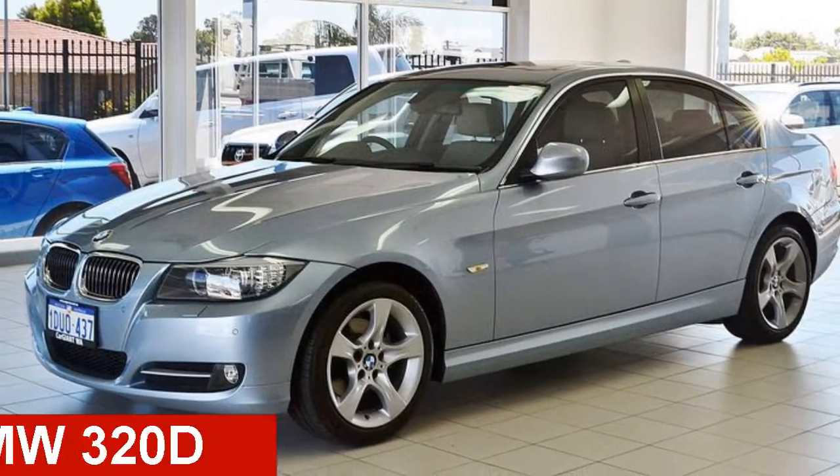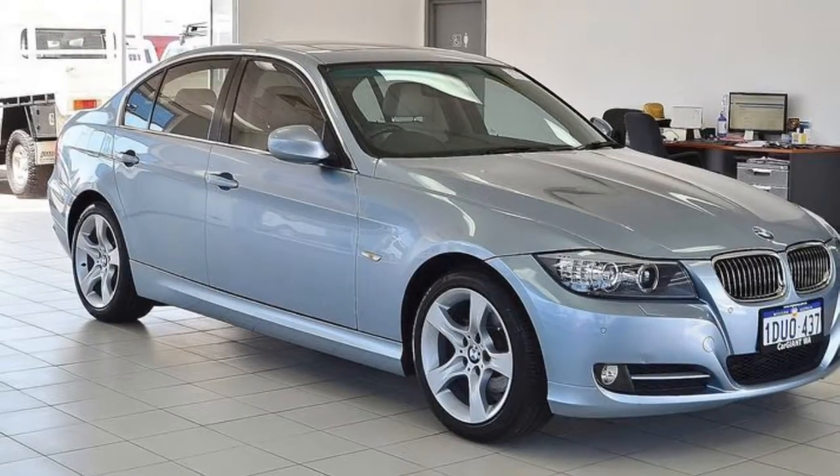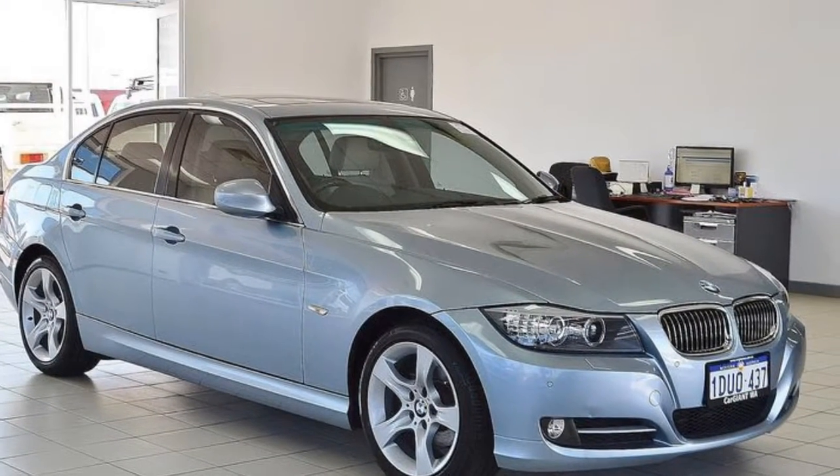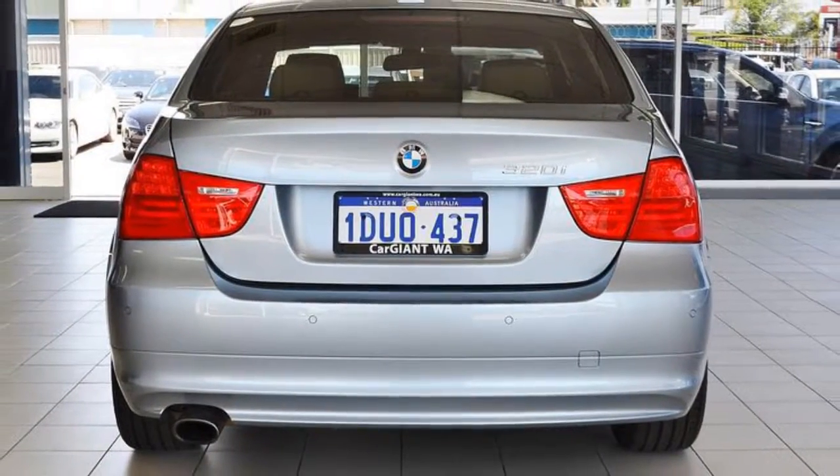Looking for a 2011 BMW 320D? This 320D has an official 2.0-litre engine. The attractive blue exterior is complemented by its stylish interior.